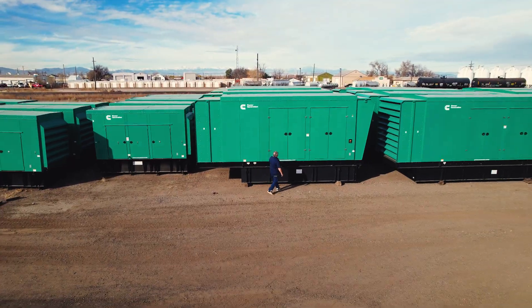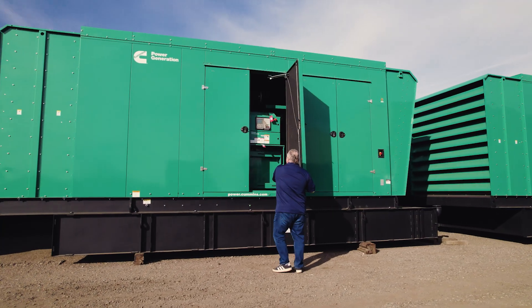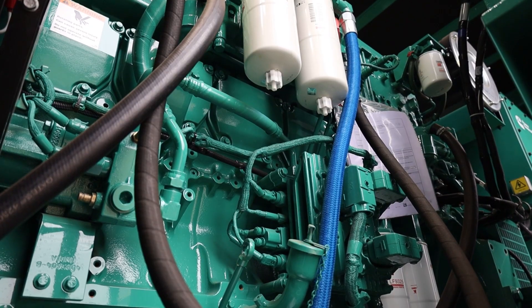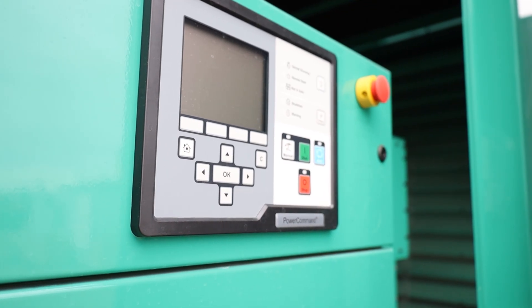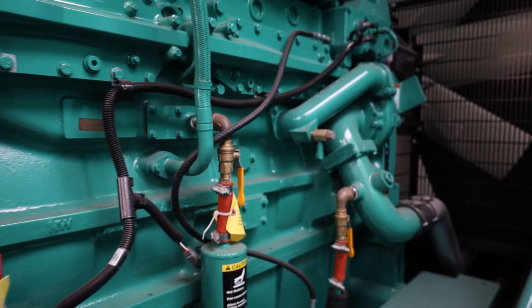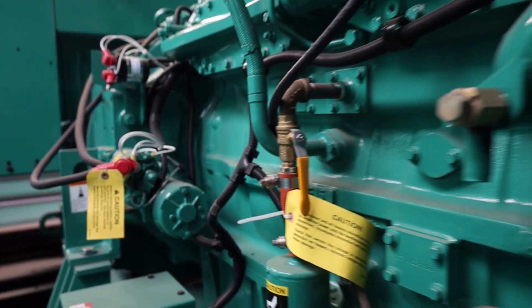When you need to power a larger facility, we have the 800 kilowatt 800 DQC. This is a heavy duty unit running the powerful QSK-23 G7 engine. It's engineered for extended run times with its massive 1,530 gallon integrated fuel tank, making it the ideal choice for manufacturing plants and municipal infrastructure.